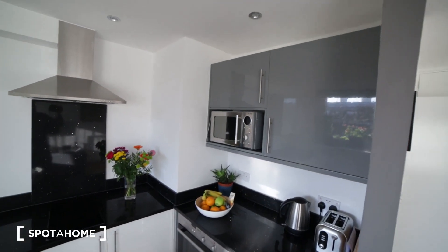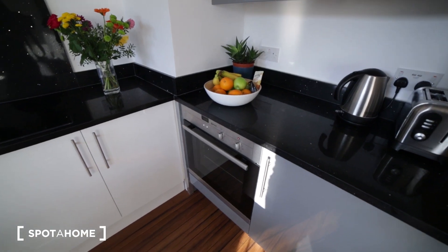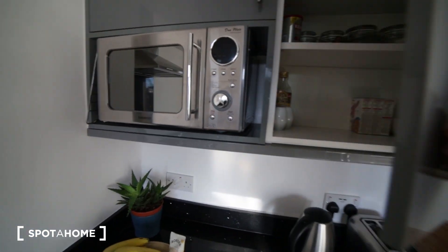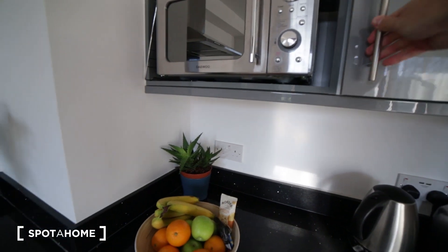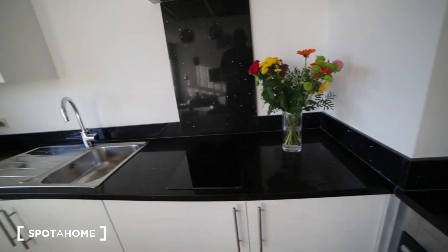In the kitchen you will find the microwave, kettle, and toaster. Here we have an oven and electric stove. We have lots of cupboards where you can store your food, and here we have a fridge with a small freezer.